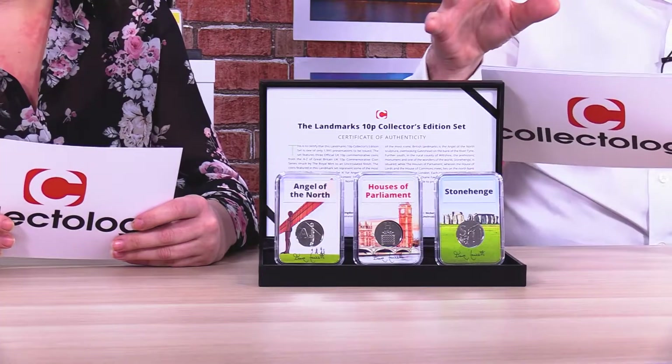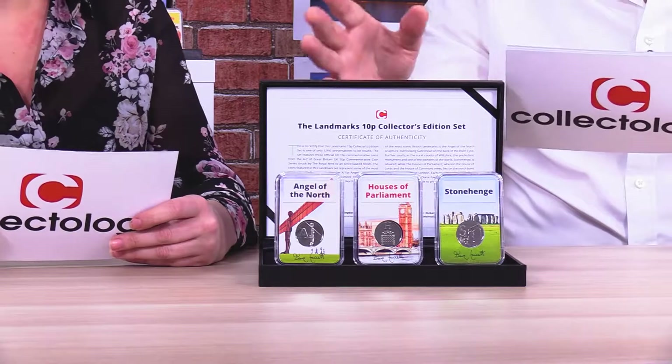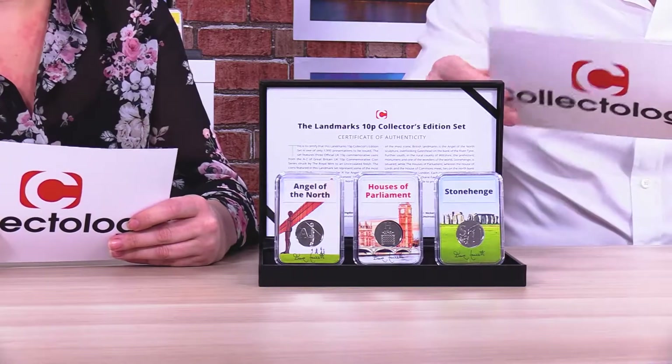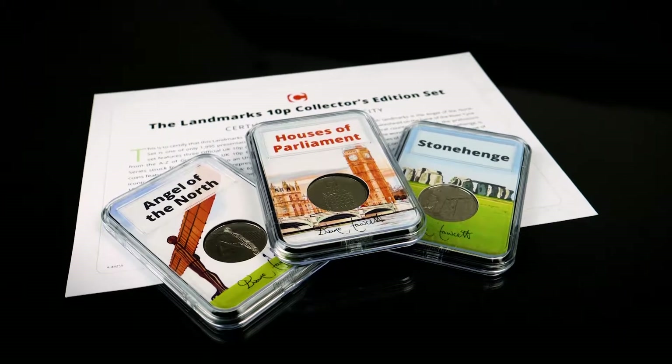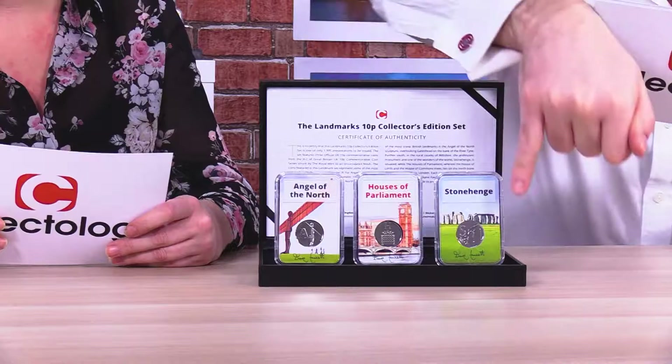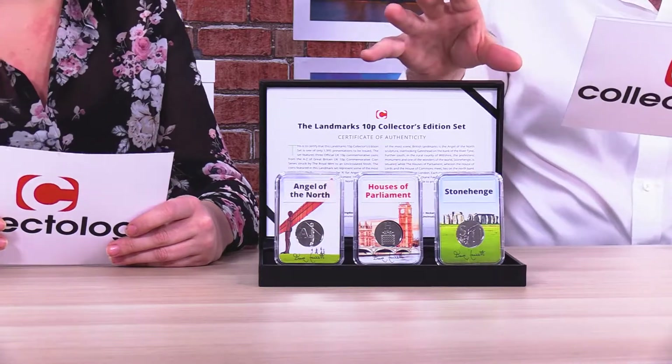Now these three are definitely arguably some of the most iconic landmarks in Britain. Without a doubt — tourists flock from all over the world to come and see these places, especially the Houses of Parliament. There's always tourists in London; there's all the history and the heritage in them. Now each of these coins is framed within a stunning exclusive miniature artwork by artist Diane Fawcett, and each coin is struck to an uncirculated finish, meaning it's free from scratches and damage that you might find on coins in your change.